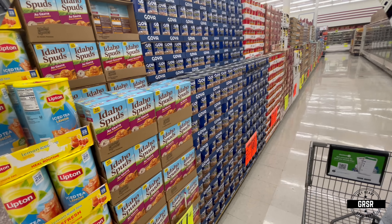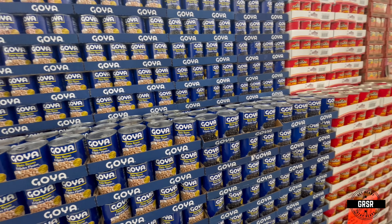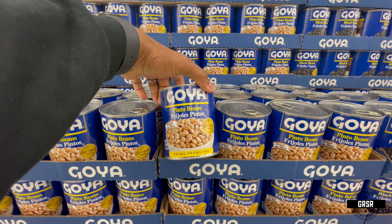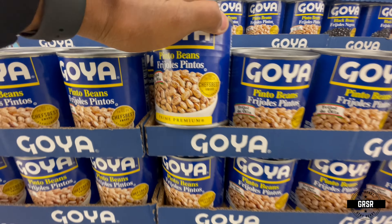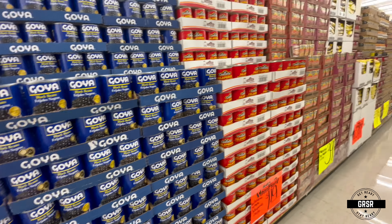Let me ask you all a question — is it possible to have too much food stored away? Is it possible? They have Goya here; they make pretty good canned goods. $1.19 a can.